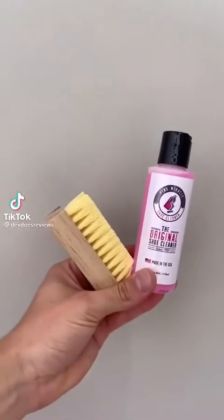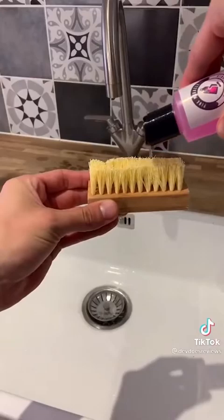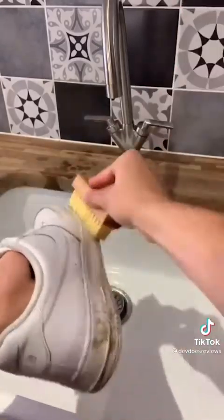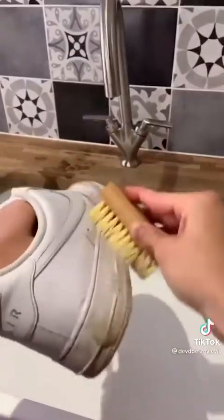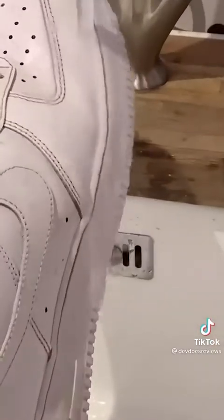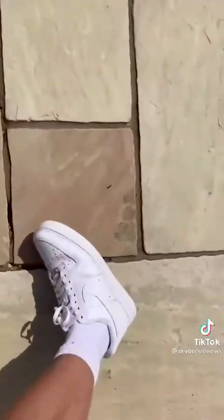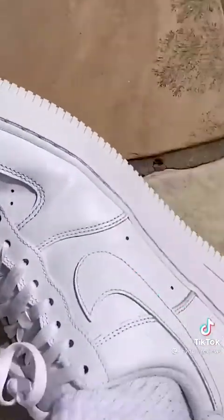This is a shoe cleaning product that gets impossible stains out of your shoes. Believe it or not, this is actually how you can keep your Air Forces clean. It won't damage your shoes and will get the toughest stains out, so you won't have to keep buying new Air Forces. You just apply a bit of the liquid onto a wet brush and scrub your shoes, then rinse and dry them — they'll be good as new. It'll work on pretty much any shoe, and remember: no one likes dirty trainers.